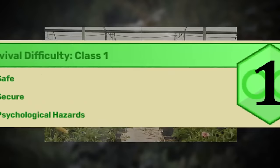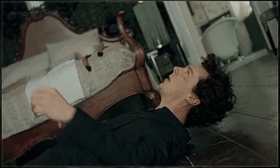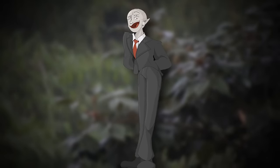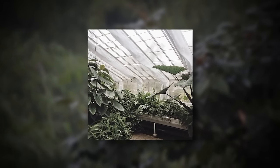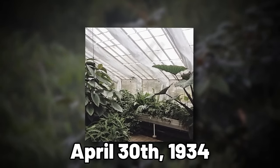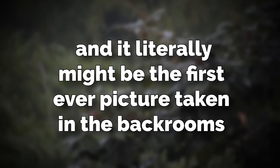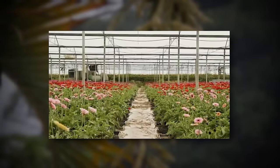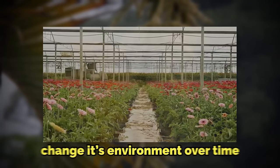Backrooms level Vitrum Madness is classified as a Class 1 difficulty and is safe and secure, but there are a couple of psychological issues that I'll discuss in a minute. The level itself was discovered way back on April 30th, 1934, and the first known picture of this level was taken that same day — it literally might be the first ever picture taken in the backrooms. This picture looks way different than the level does now, which means that the level somehow changed its environment over time.